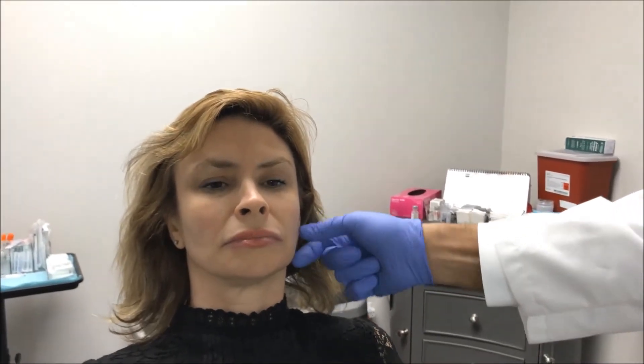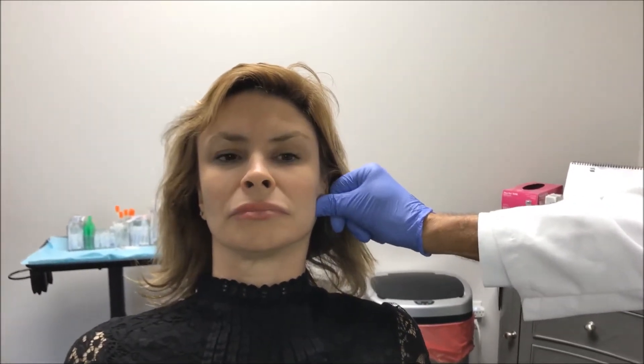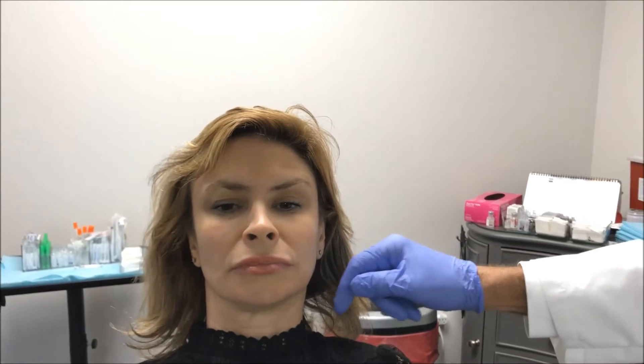So what we're going to be doing this morning is posterior jawline deep structural filler. The other benefit is this little baby jowl that's starting — when we get volume back here, it's going to pull this back and give her a straighter, more youthful jawline. So that's going to be our plan.